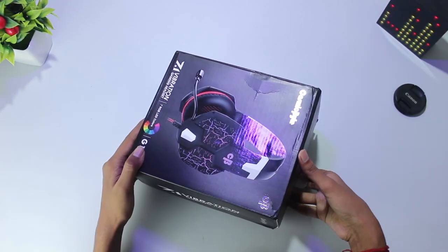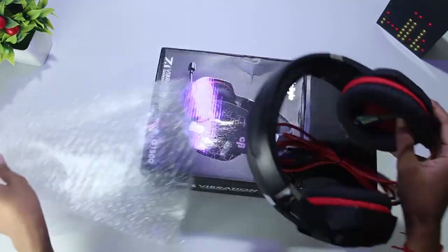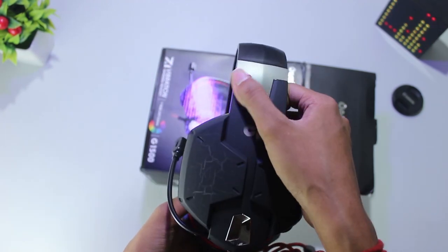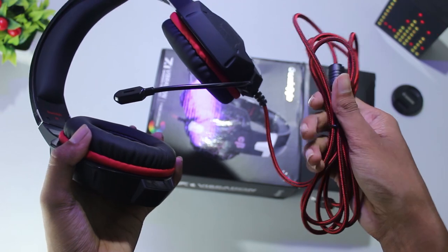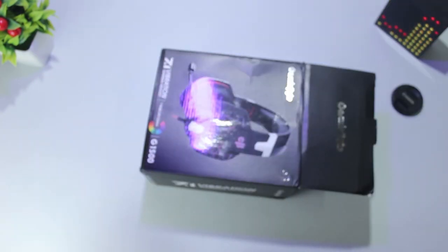So in the box, first you get the headset itself, packed with a bubble wrapper. The first in-hand feel is really great — I can feel the rubbery matte finish build. Also the cable is well braided and it's pretty long.